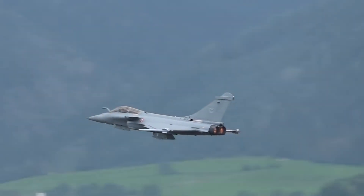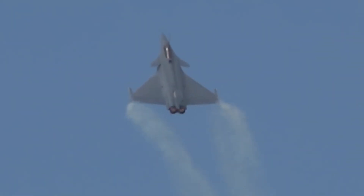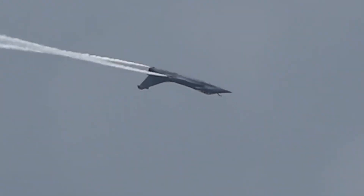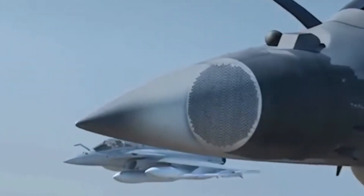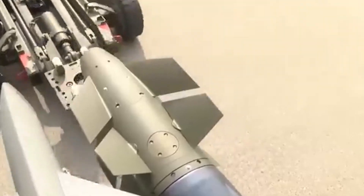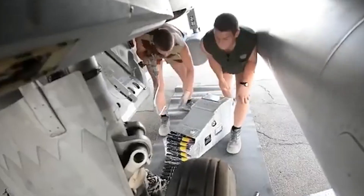Next, we have the Dassault Rafale — the ultimate multi-role fighter. This beast can do it all: air superiority, deep strikes, reconnaissance, and even nuclear deterrence. The Rafale boasts a combat radius of 1,852 kilometers and climbs at 1,000 feet per second, making it perfect for long-range missions. It's equipped with the RBE-2 AESA radar and advanced sensor fusion technology, giving pilots unparalleled situational awareness. With 14 hardpoints and a lethal combination of Meteor and MICA air-to-air missiles, SCALP cruise missiles, Hammer-guided bombs, Exocet anti-ship missiles, and a 30-millimeter auto cannon, it's ready for anything.